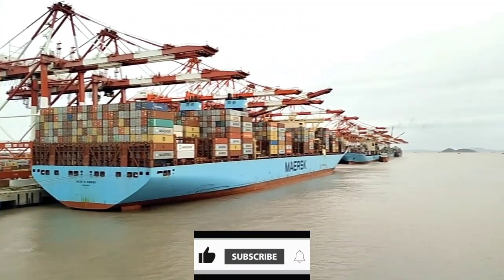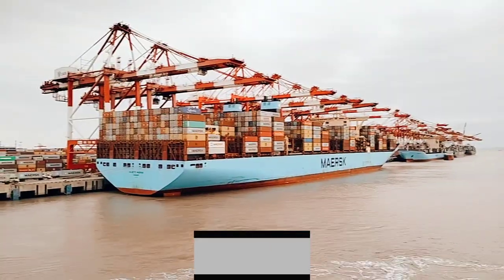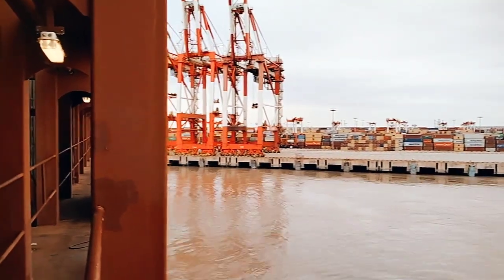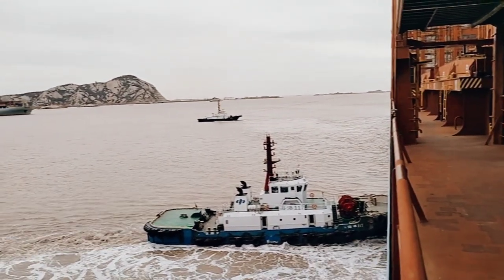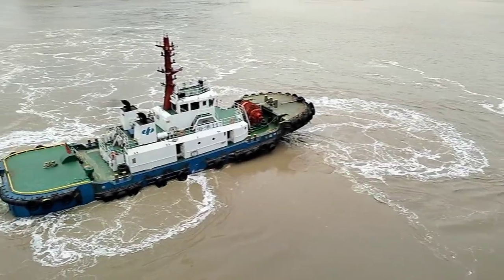This is Maersk Merite, sister vessel of Maersk Margarete. As you can see, during departure we were going away from the jetty using tugboats and bow thruster. As we had to take a U-turn, both tugboats are working — one tugboat is pulling and another one is pushing to turn the ship 180 degrees.